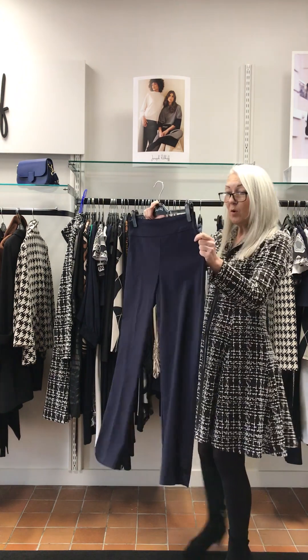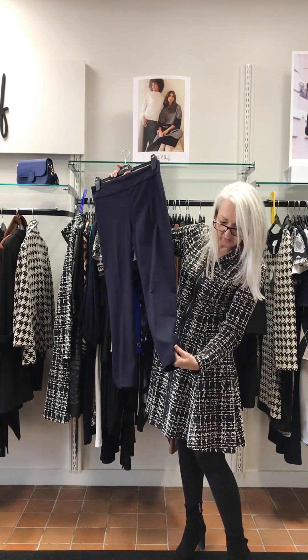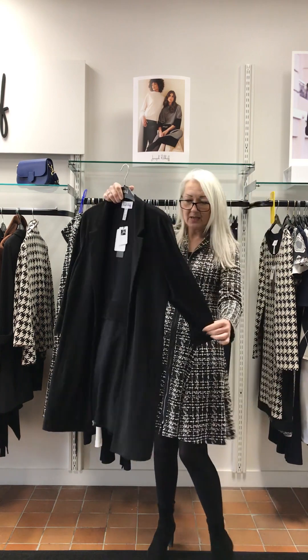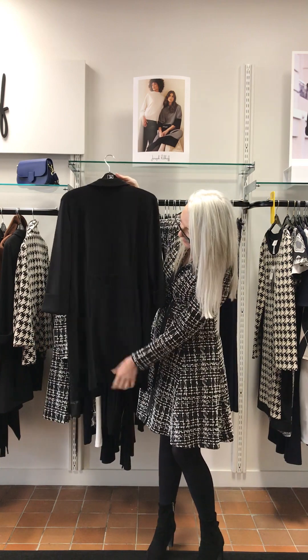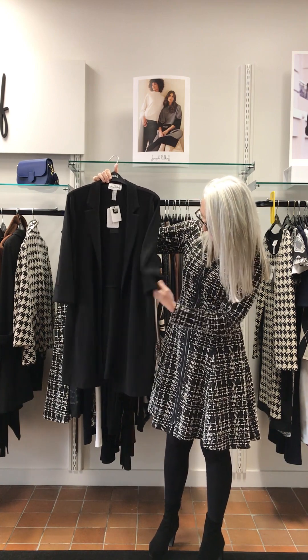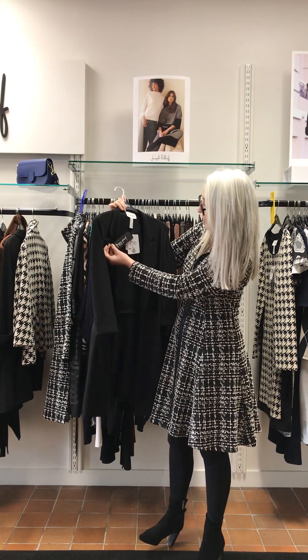I've got a pair of navy waffle trousers with a little sweetheart detail on the hem, and I've got one black jacket here. Typical ribcoff panel, long line, doesn't meet at the front, lovely cuff on the sleeves. And this one comes in at £270.